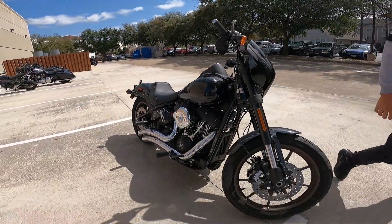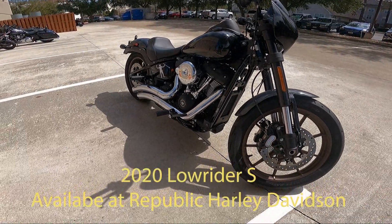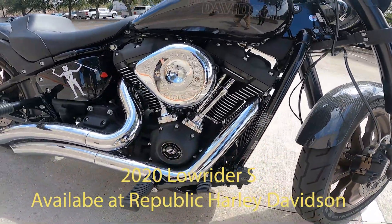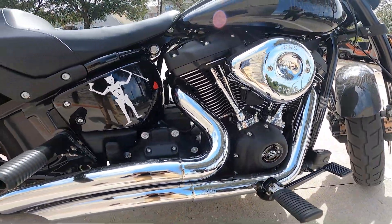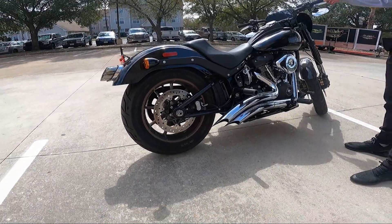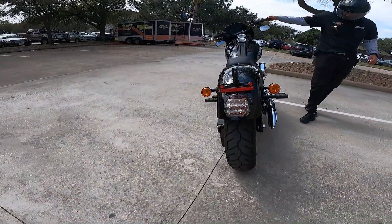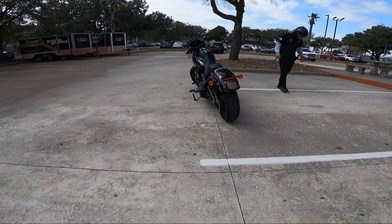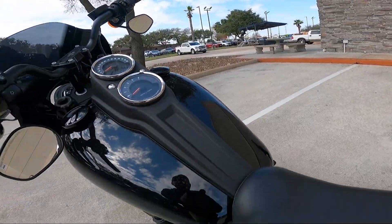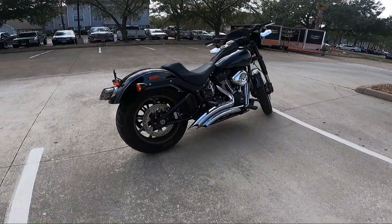This is a sick carbon fiber fender in the front. This is what year — 21? Damn dude. Give it a little bit... oh damn man. Dude, I haven't heard these Vance & Hines shorties on anything like that, but they are throaty dude.